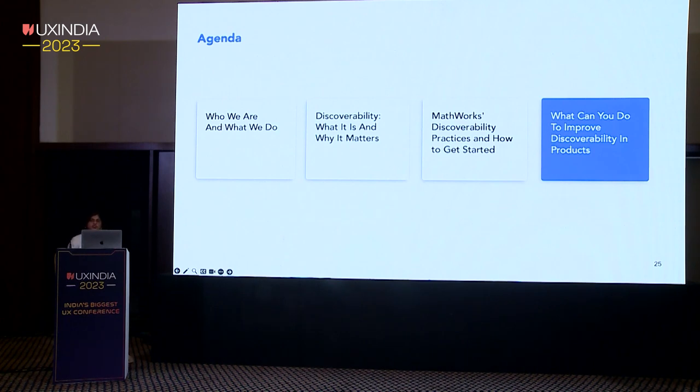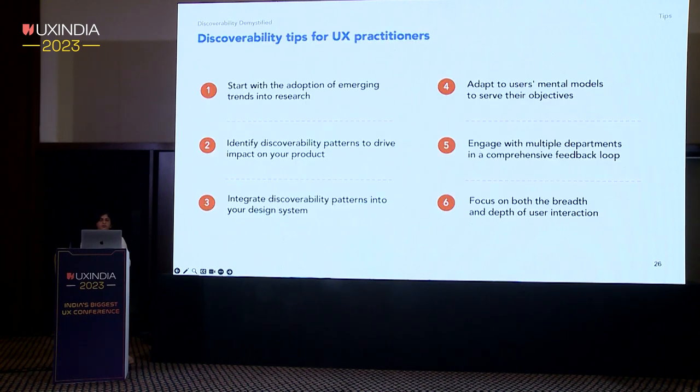Here are some tips to help improve discoverability in your products. Explore new possibilities opening up with emerging trends in research, and start identifying discoverability patterns that can drive impact in your own product. Integrate discoverability patterns into your design system. Leverage users' mental models — tailor the product to their needs and goals. Establish a continuous feedback loop with stakeholders to make informed decisions and apply discoverability practices. Interact with your users and spot long-term growth and retention opportunities in discoverability.